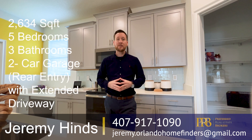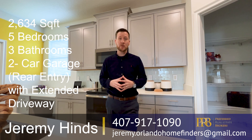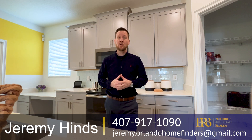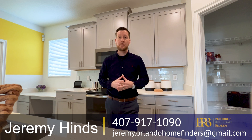Today we're in Lake Nona. We are checking out this model home — 2,600 square feet, five-bedroom, three-bath. This model home will actually be for sale coming soon, so please give me a call to find out more: 407-917-1090. You can also email me at jeremy.orlanahomefinders@gmail.com.